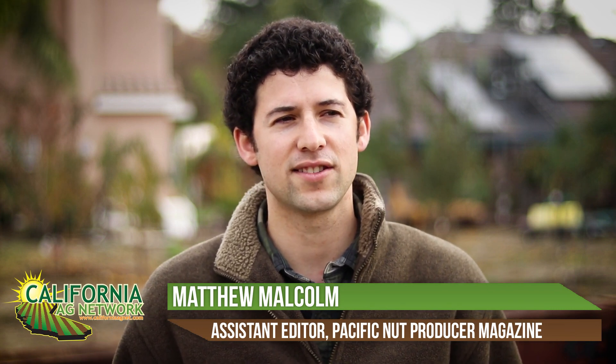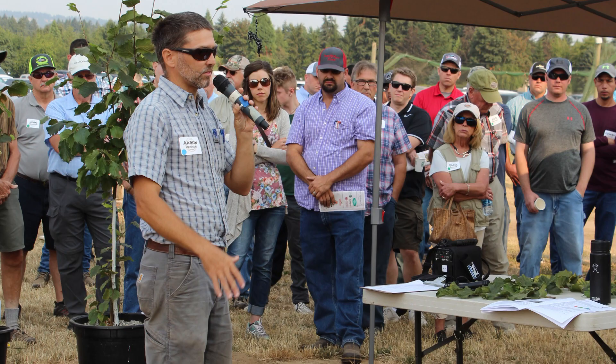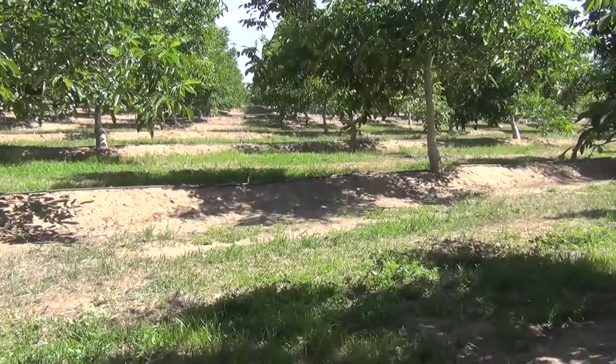But with hazelnuts, there are some pros and cons here in Oregon. Here's Aaron Heinrich from Oregon State University to address it. In California, planting on berms is very common for almonds, walnuts, and citrus.